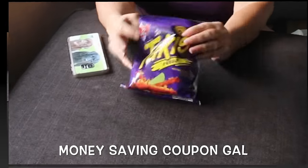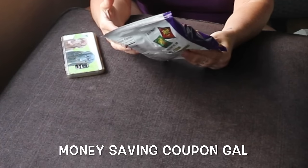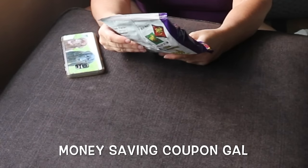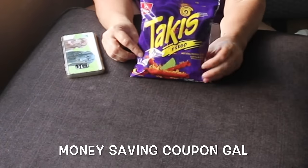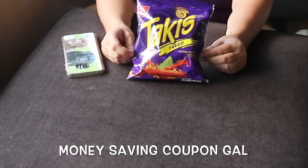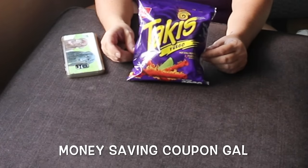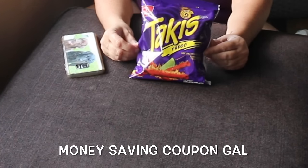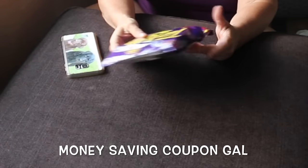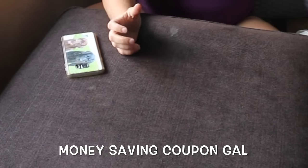I found these Takis — I'm not sure what they're called but it says hot chili pepper and lime tortilla chips. I've been seeing people saying these are really good, so I thought I would try them. It's the first time I've seen them at Dollar Tree. The employees said they're like a Dorito with a kick, and we love Doritos, so I thought I would try them. It's just a four-ounce bag, so it's not very big, but I thought I'd try it for a buck.